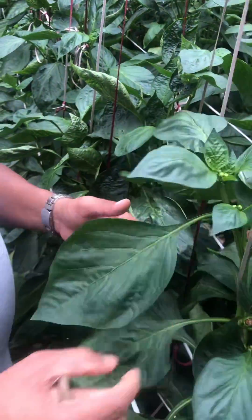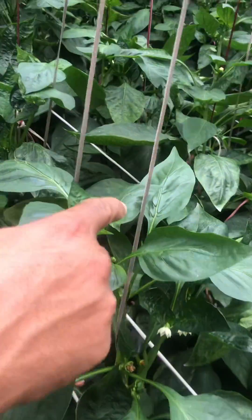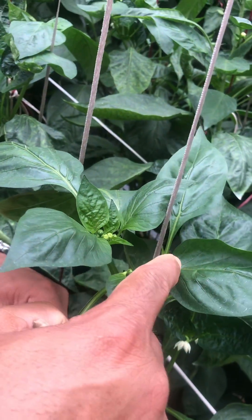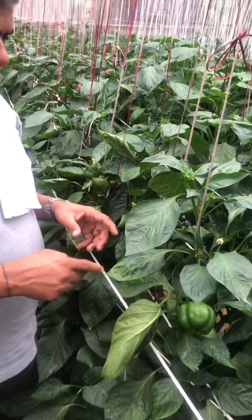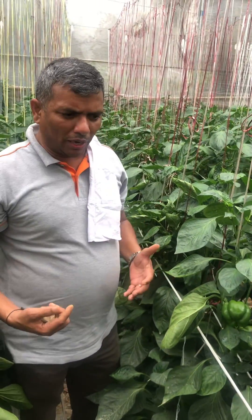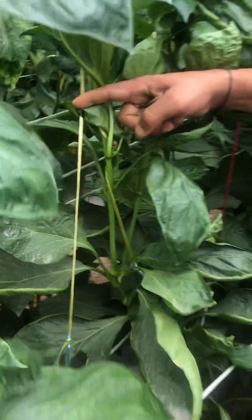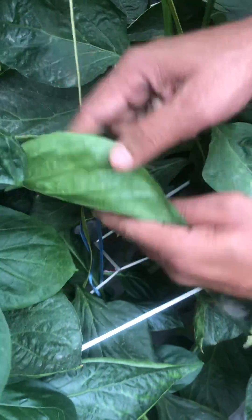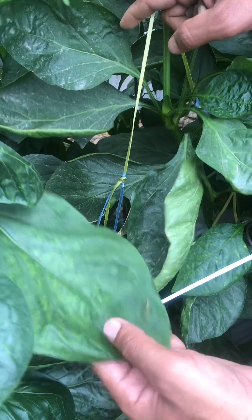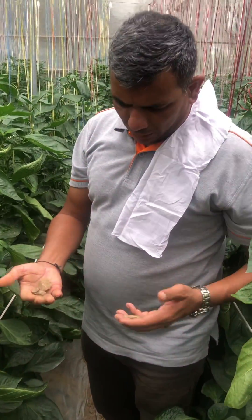Now most of the micronutrient deficiencies are seen in the top portion, and mostly manganese, molybdenum, and copper are confined to this area because they are immobile and sometimes they react. This is how micronutrient deficiency can be overcome in such soil types. Thank you.